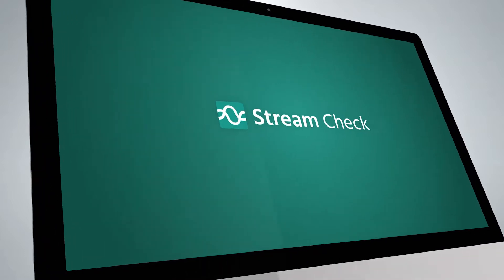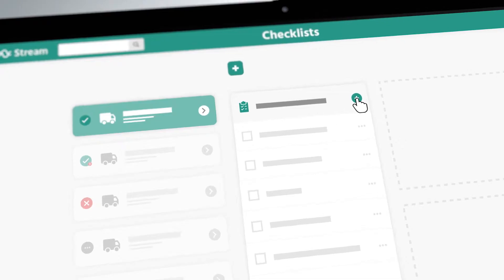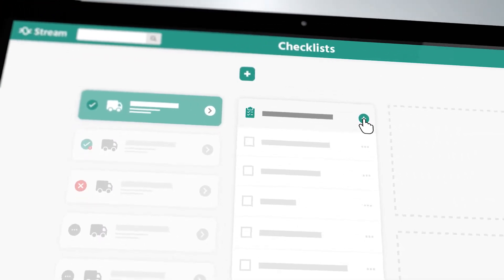Introducing StreamCheck. StreamCheck manages all your walk-around check, defect reporting and maintenance scheduling processes.